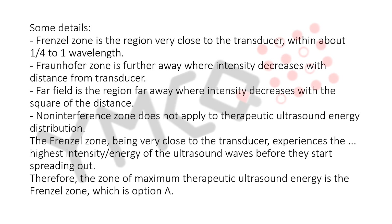The Frenzel zone is the region very close to the transducer, within about one quarter to one wavelength. The Fraunhofer zone is further away, where intensity decreases with distance from the transducer.